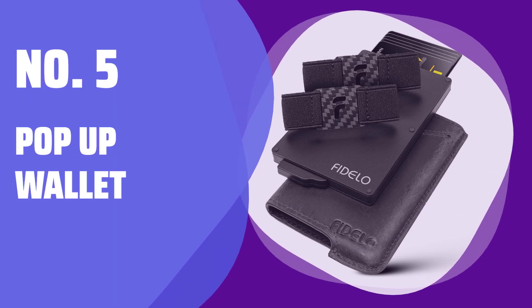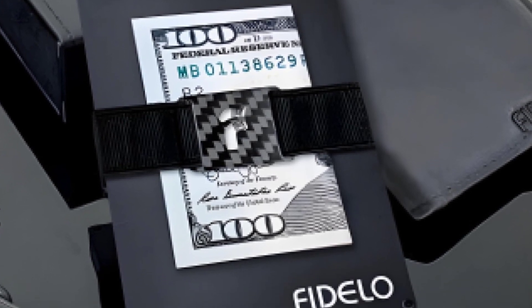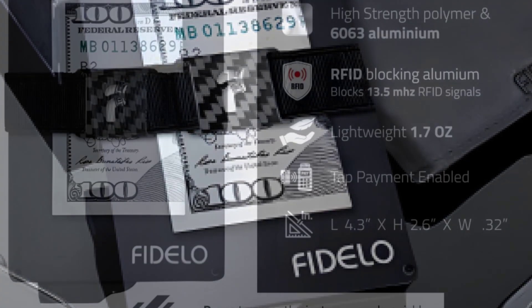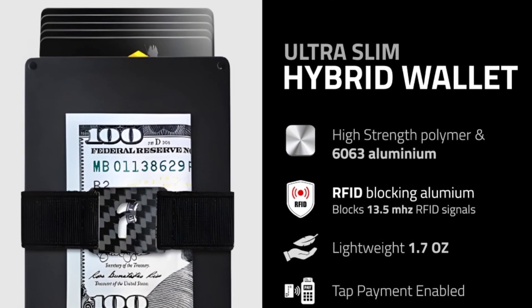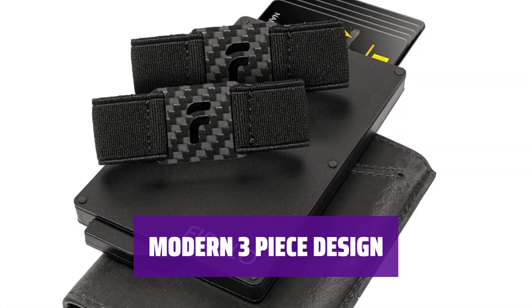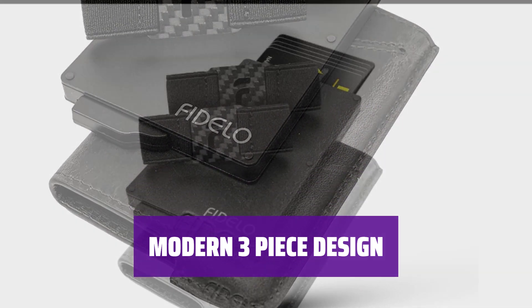Number 5: Pop-Up Wallet. Tired of carrying around a bulky wallet? Our pop-up wallet for men is designed to hold up to 7 cards and 10 bills in a compact and lightweight design. This modern minimalist wallet features a trigger mechanism and a multifunctional aluminum chamber.